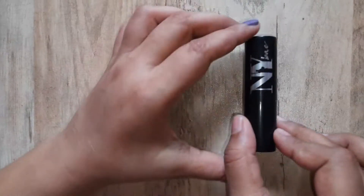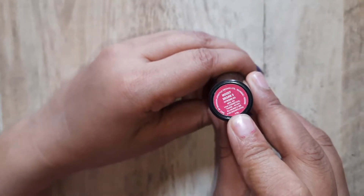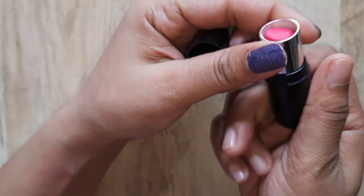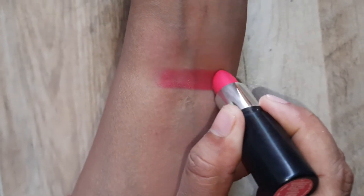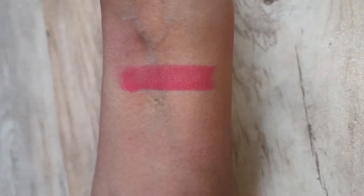My first lipstick is NY Velvet Bullet Crayon. This is a 4.2 gram lipstick and its shade name is Maudie Megan 3. Let's open it — look at this color, it's too pretty. I will show you the hand swatch. I think this is a perfect color in one stroke, and you can use it in daily use.